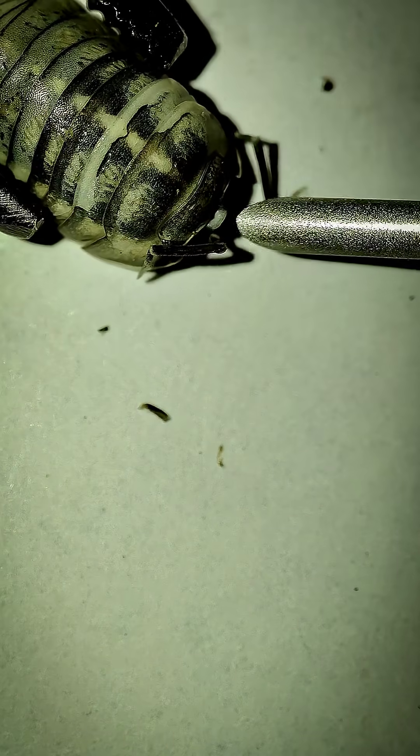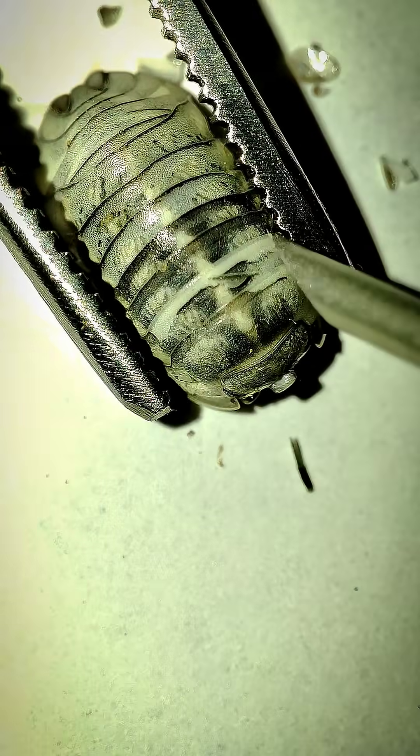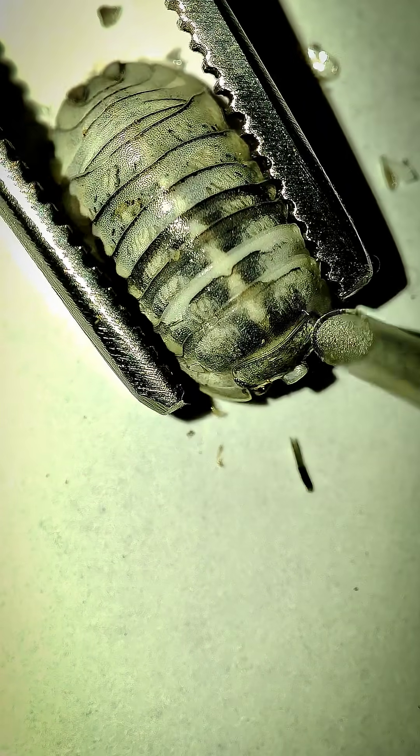Unlike insects, woodlice are actually close relatives of shrimp and crabs. If you look closely at their legs, you'll see traces of their oceanic ancestors still hidden in their design.